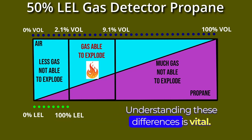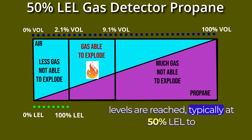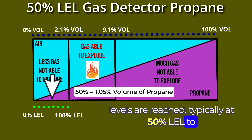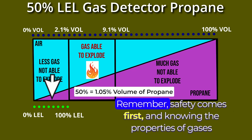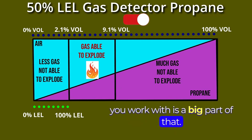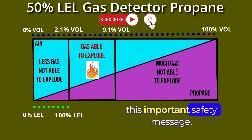Understanding these differences is vital. Gas detectors are calibrated to alarm before these levels are reached, typically at 50% LEL, to provide ample warning and prevent hazardous conditions. Remember, safety comes first, and knowing the properties of gases you work with is a big part of that. Stay safe and informed. Thank you for listening to this important safety message.